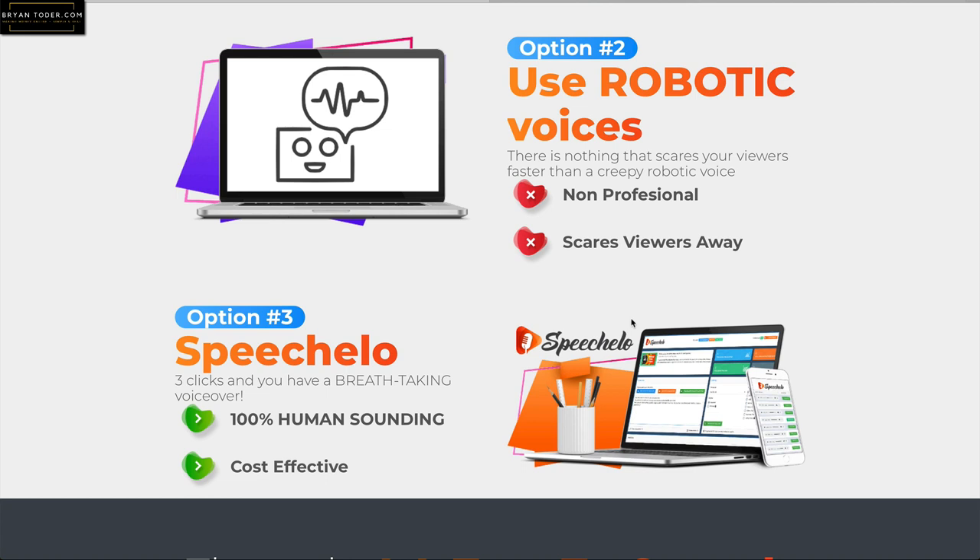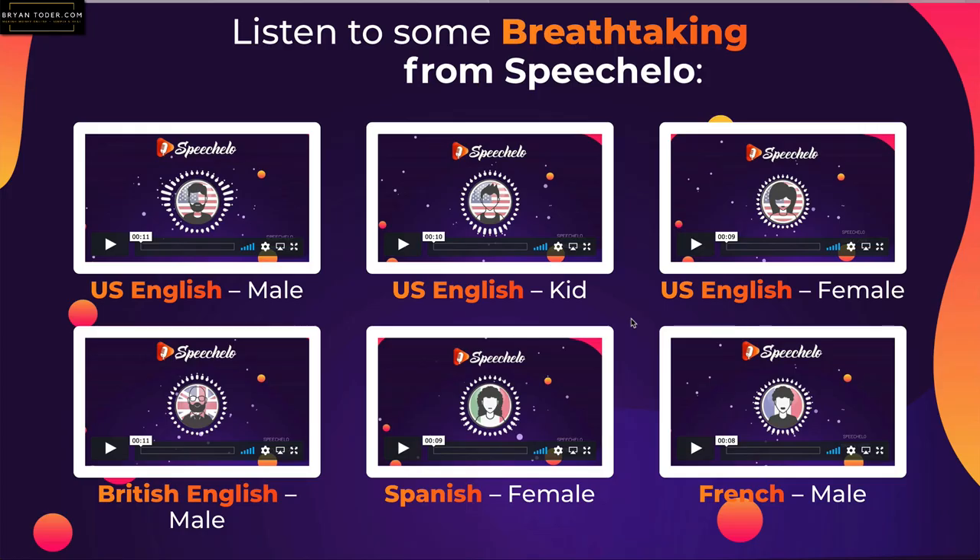It does work. They have a number of different types of voices — English of course, kid voices, which is interesting if you're doing a video about a game and you want a kid talking about it. Female, French, Spanish, all kinds of different languages. Really amazing. This is their full list of voices. You can download the voice you created as an MP3. I use ScreenFlow and Filmora on my Mac, and I can easily import the MP3 from this into just about anything.